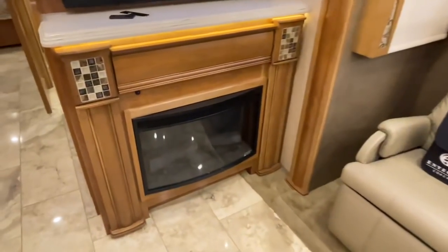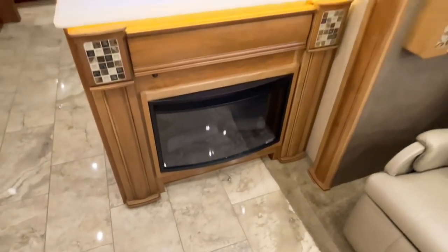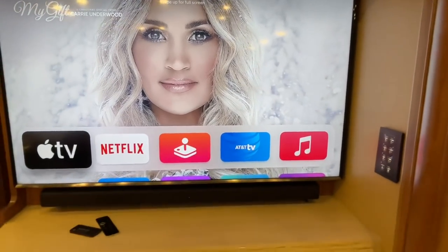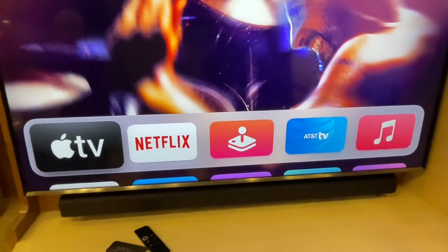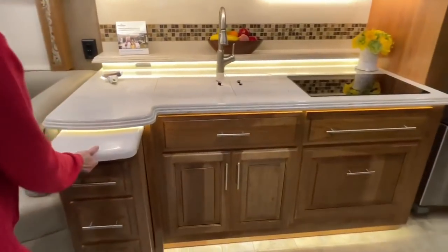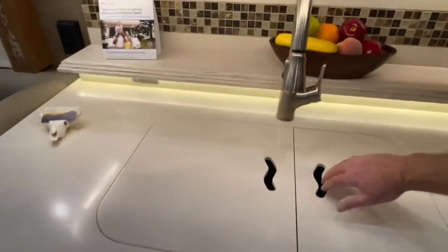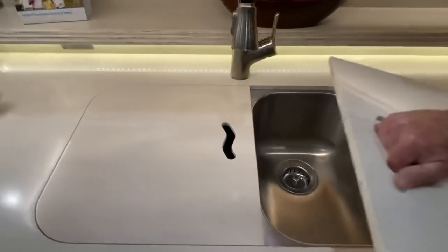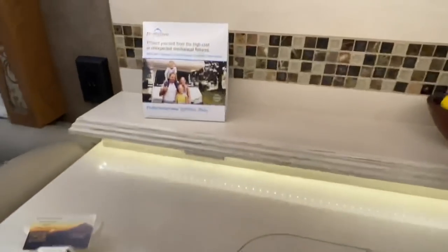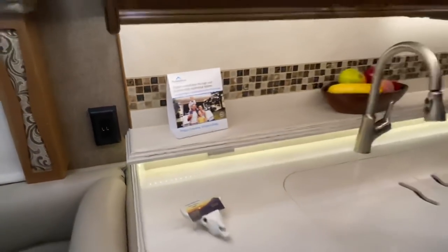You've got an electric fireplace that works when you've got the generator running or you're hooked up to shore power. Got a beautiful smart TV, and it's also hooked up to Apple TV with a nice sound bar. Got a nice kitchen — this island pulls out to give you some extra counter space. Got a nice stainless setup with a beautiful backsplash. I like the fact all the outlets have USB. Can't have enough to keep all the toys charged.